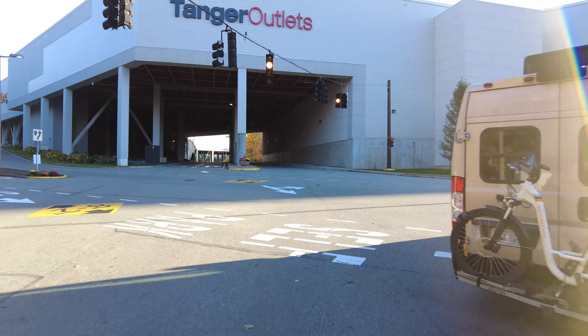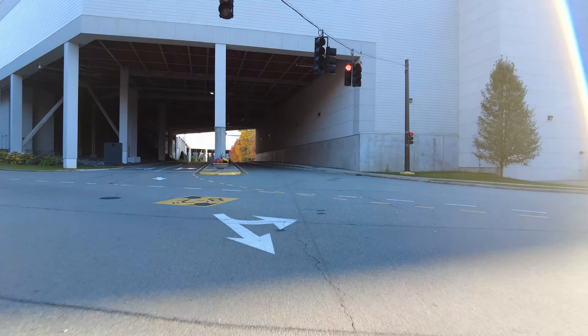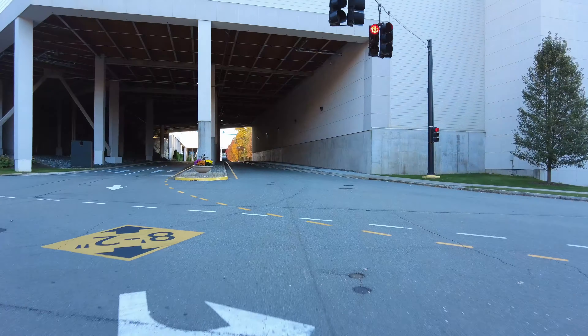Good afternoon, folks. I am here today at Foxwoods Casino in Mashantucket, Connecticut. There's my truck, parked in a truck staging area. There's an RV truck staging area for Foxwoods Casino.